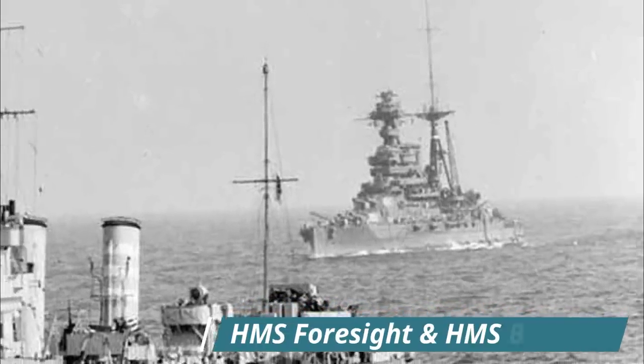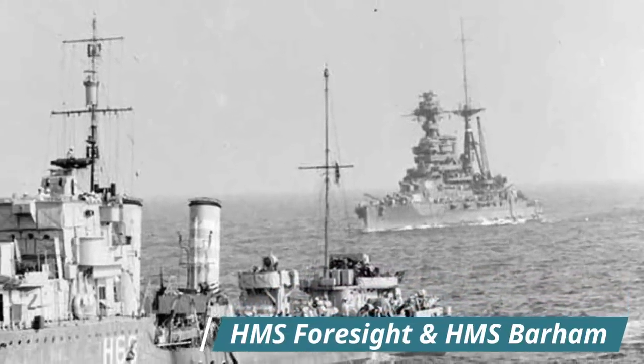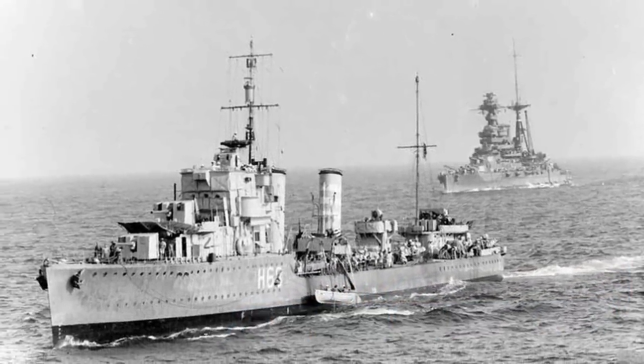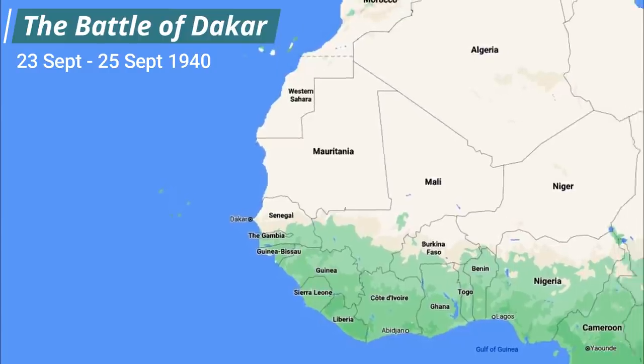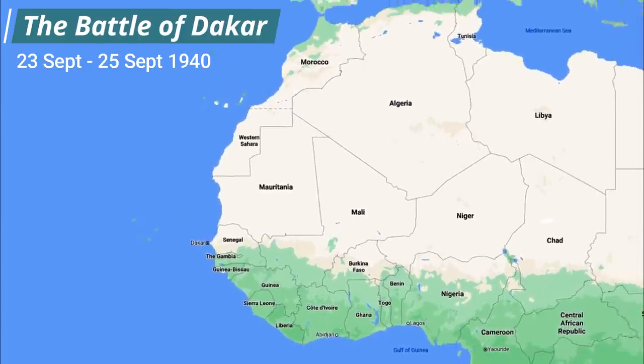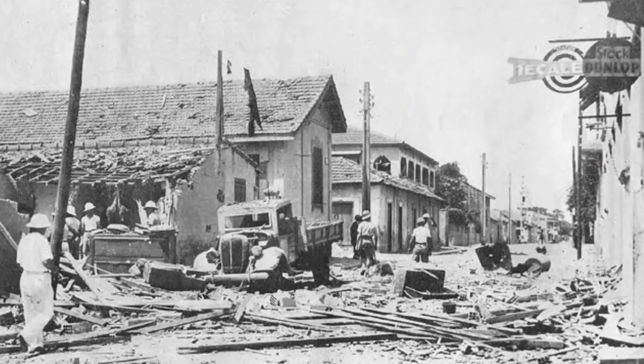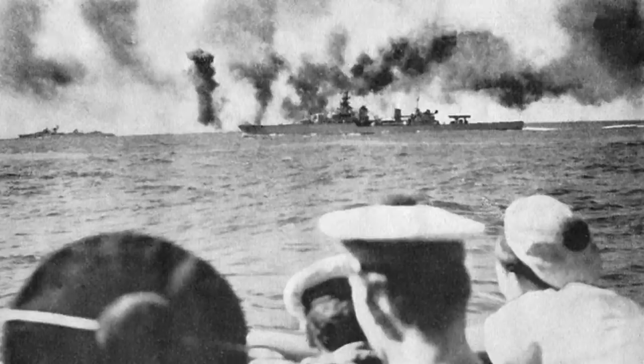In August of 1940, Barham was detached to the Home Fleet, where she took part in the Battle of Dakar, also known as Operation Menace. It was an unsuccessful attempt in September of 1940 to capture the strategic port of Dakar in French West Africa. It was hoped that if successful they could overthrow the pro-German Vichy French administration and replace it with the Free French. The failed operation caused considerable damage to the Allied fleet, Barham included, and in October she sailed to Gibraltar to undergo repairs.